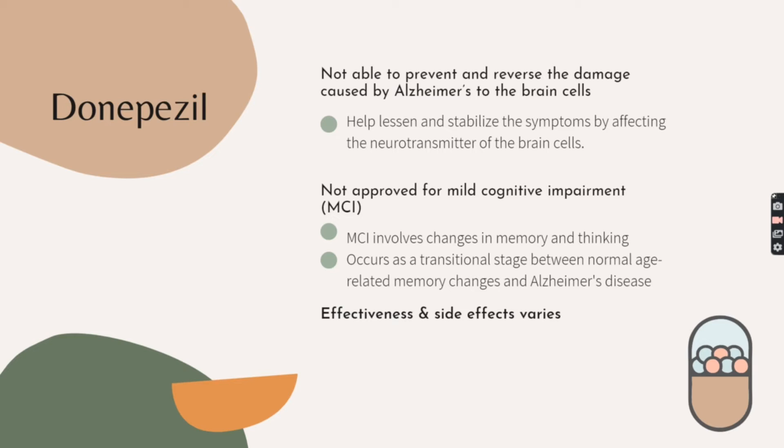In addition, Donepezil is not approved for mild cognitive impairment, which involves subtle changes in memory and thinking that occur as a transitional stage between normal age-related memory change and Alzheimer's disease. The effectiveness and side effects of Donepezil vary from person to person.